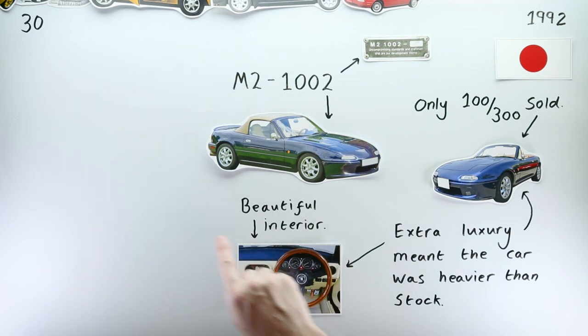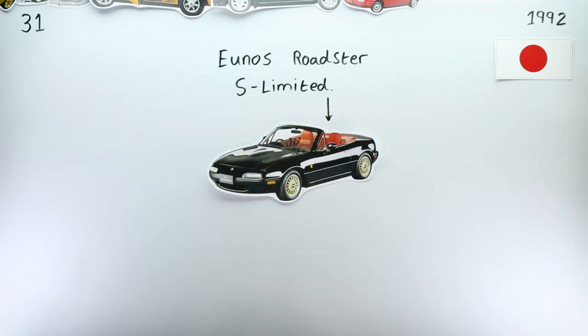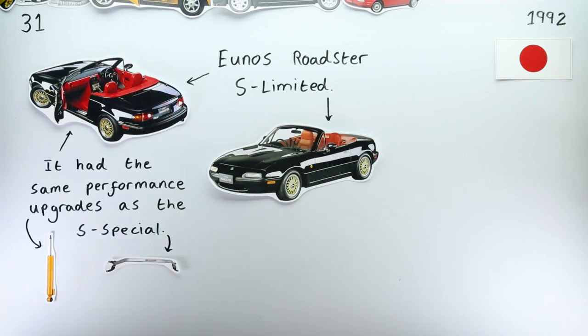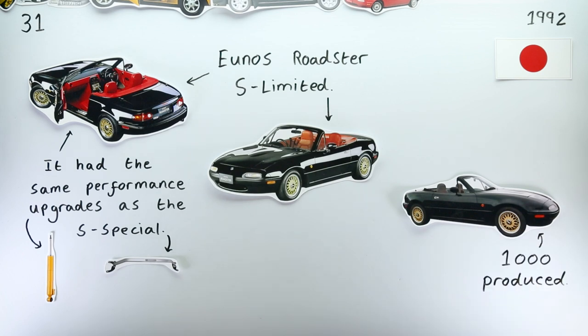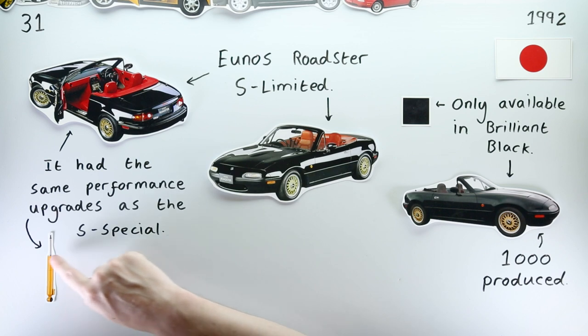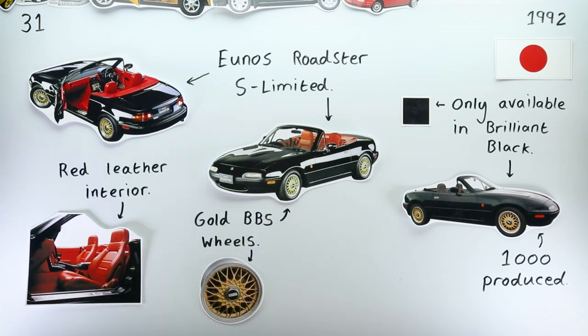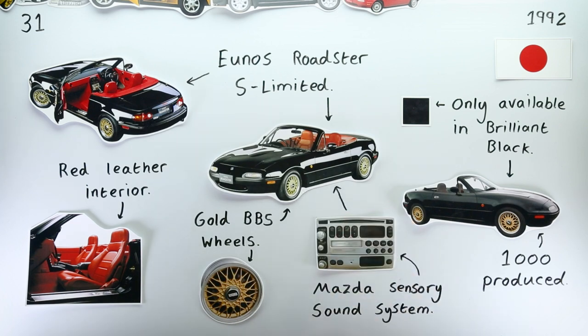Much more popular was the Yunos Roadster S Limited, that Mazda unveiled the same month for their home market. This version was limited to 1,000 units and was available exclusively in Brilliant Black, but this time with an impressive red interior, gold-coloured BBS alloys, and an upgraded Pioneer CD player and speaker system.